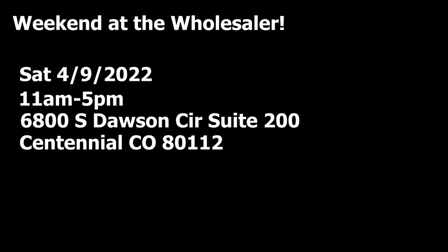So come down on Saturday, April 9th between 11 a.m. and 5 p.m. and check out the coral. Buy some coral or just come in and talk tanks. Thanks for watching this episode of Mile High Reefers — like, comment, subscribe, and come down to Weekend at the Wholesalers. It's going to be a lot of fun.